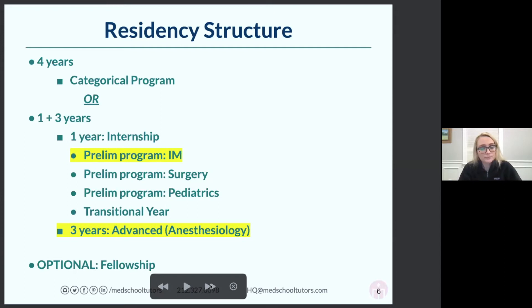The residency structure is basically four years. By the time you graduate medical school, you do four years of an approved program and then you're eligible to take your boards and become a board-certified anesthesiologist. Four years is really what we're talking about after medical school.